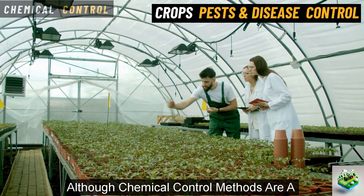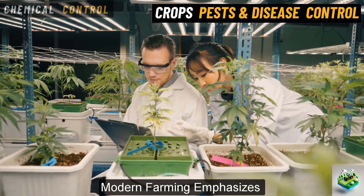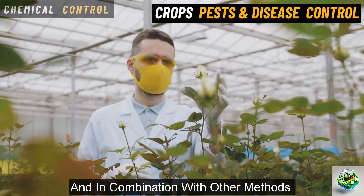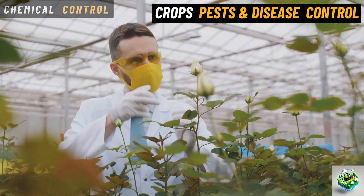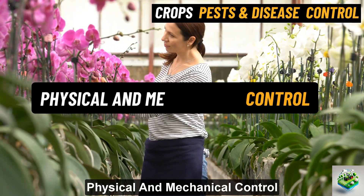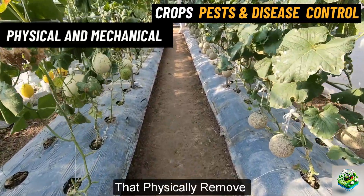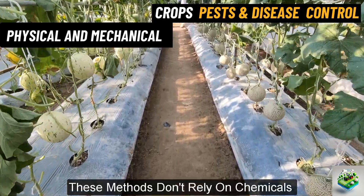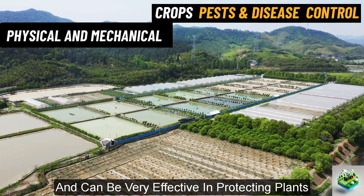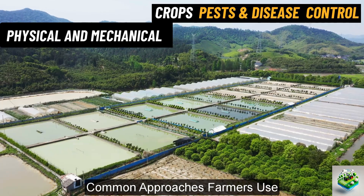Although chemical control methods are a powerful tool in agriculture, modern farming emphasizes using them wisely and in combination with other methods to maintain a healthy and balanced ecosystem. Physical and mechanical control. These methods are techniques that physically remove or block pests from damaging crops. These methods don't rely on chemicals and can be very effective in protecting plants. Let's look at some common approaches farmers use.